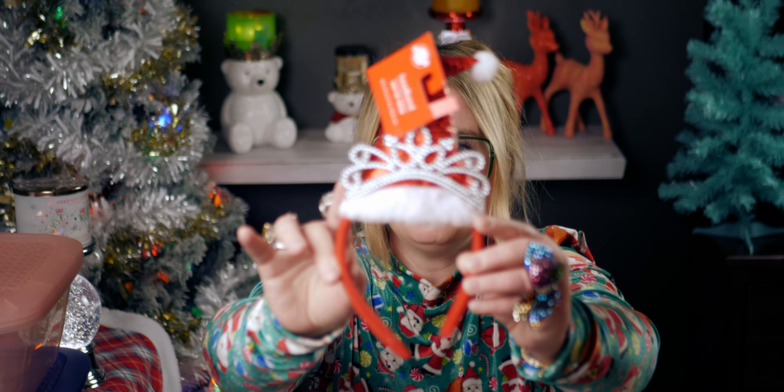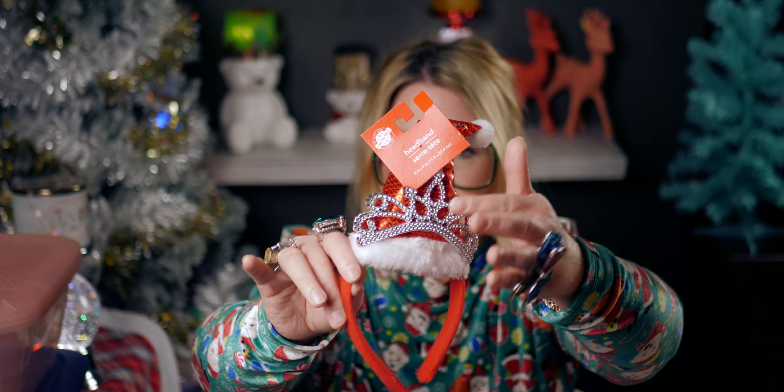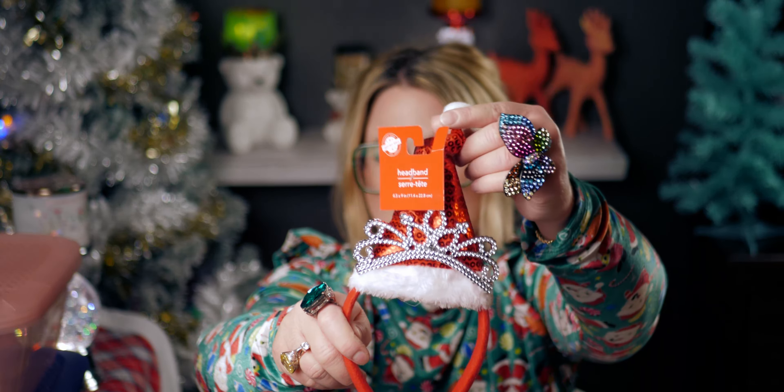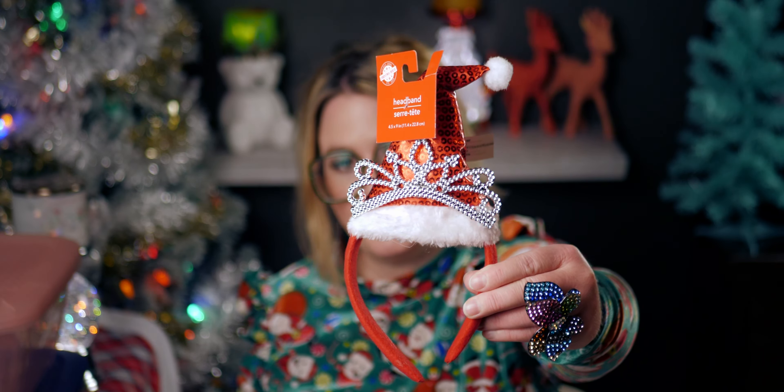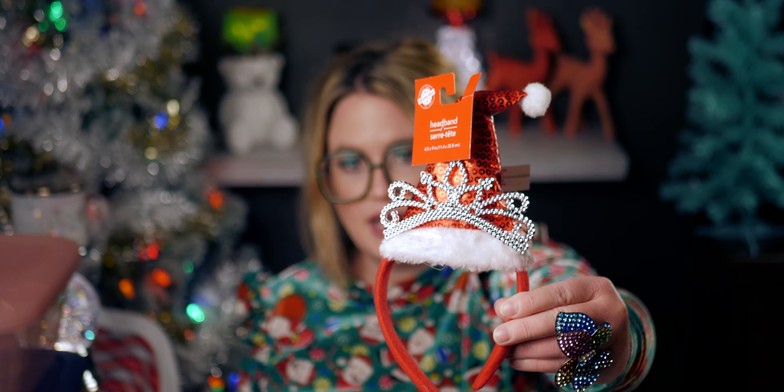I picked up this really cute headband — it's like a Santa hat tiara. Really cute, isn't it? I got this for one of my daughters; they only had two left so I just picked up one. It's really cute with the tiara, the sequins and everything — so fun for a holiday party.